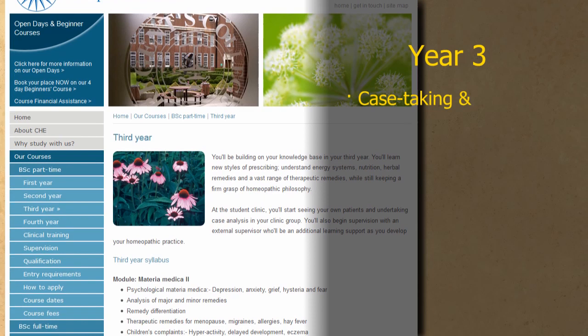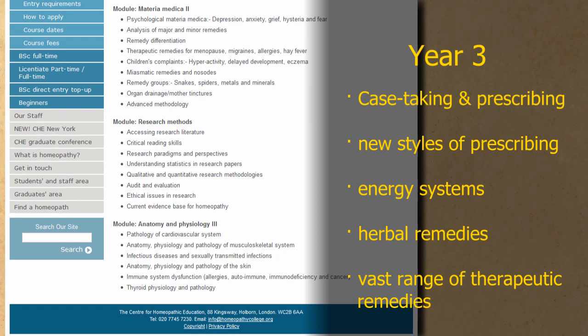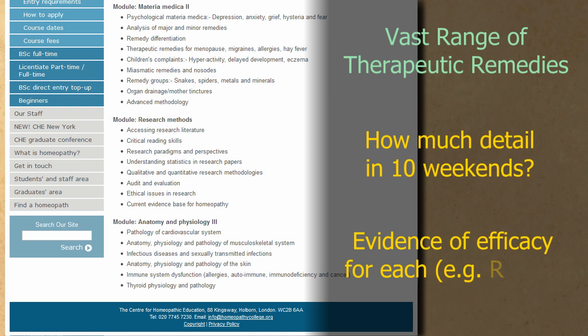In year three, as well as taking cases and prescribing to patients, you learn new styles of prescribing, understanding energy systems, nutrition, herbal remedies, and a vast range of therapeutic remedies. Two immediate questions the potential student should be asking: how much detail of that vast range can you go into as part of ten weekends' formal tuition, and what evidence is there that the vast range of remedies has any therapeutic value?